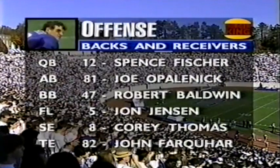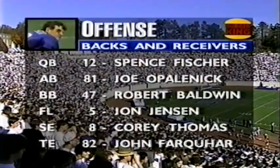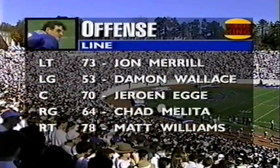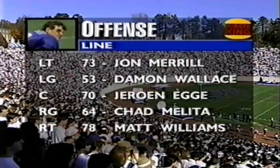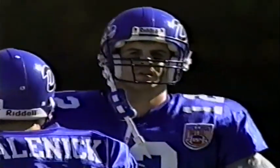Looking at the Burger King starting lineups for the Duke offense: either Opal Ennick or David Lohman at A-back, Baldwin, John Jensen with a big game last week, and Farquhar and Kayette seeing tight end duty. Corey Thomas is their best deep threat. An offensive line that has stayed healthy and been very productive all year — Charon Egg has really come on at center, and a great season for Matt Williams at right tackle. Second down and about a yard for Spence Fisher.